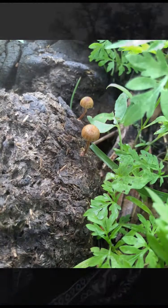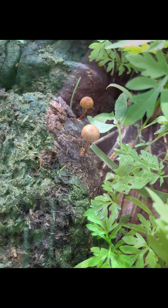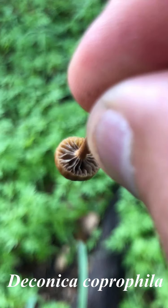Around the same area we noticed that there were a lot of cow patties, and this got us a little excited because we're always hoping to find that lucky cow patty that has entheogenic mushrooms. In this case it was not so, but we did find an interesting little mushroom called Deconica coprophilia — a dung-loving mushroom. This mushroom was once categorized under the psilocybe genus but in the late 2000s it was transferred to the genus Deconica. It is one of the most common mushrooms that grows on cow patties — just a small brown mushroom with an umbrella shape.